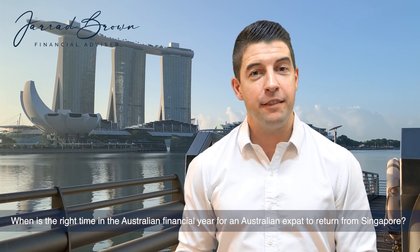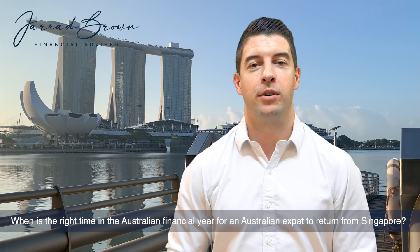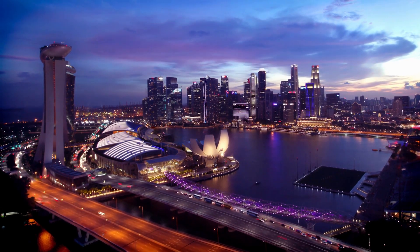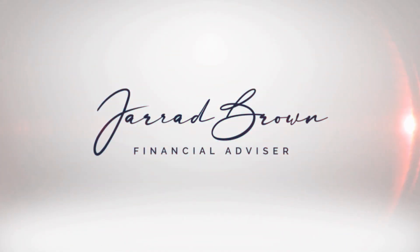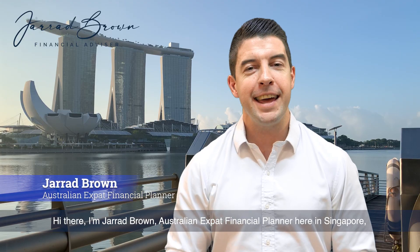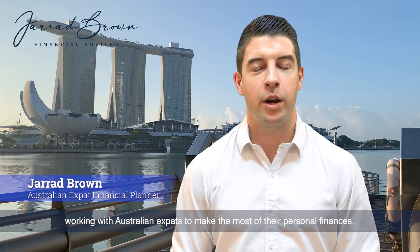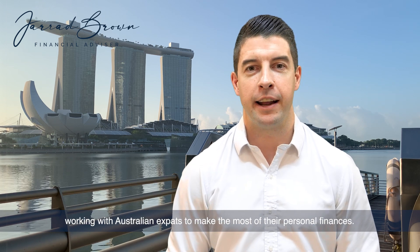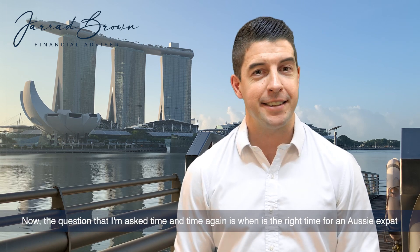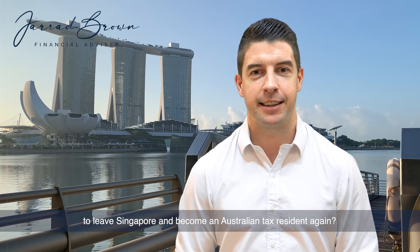When is the right time in the Australian financial year for an Australian expat to return from Singapore? Hi, I'm Jared Brown, Australian expat financial planner here in Singapore, working with Australian expats to make the most of their personal finances. The question I'm asked time and time again is: when is the right time for an Aussie expat to leave Singapore and become an Australian tax resident again?